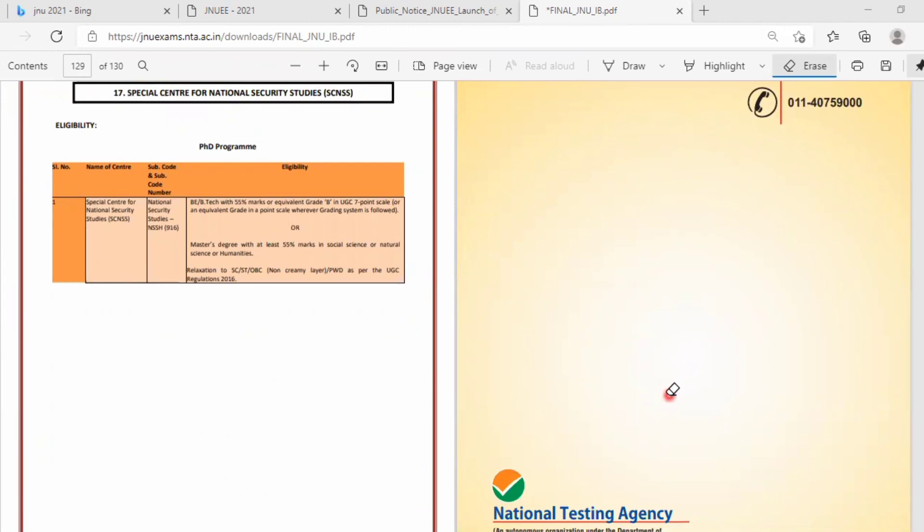This was about the JNU entrance exam, eligibility, and related details. If you are interested in doing a PhD at this university, attempt this exam. The plus point is no negative marking, so do give it a try. All the very best! I hope it is clear about the JNU entrance exam. If you have any doubts or queries, let me know in the comment box. Thank you so much for watching — until next time, stay safe, stay healthy, and keep learning.